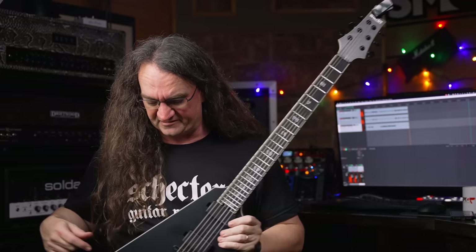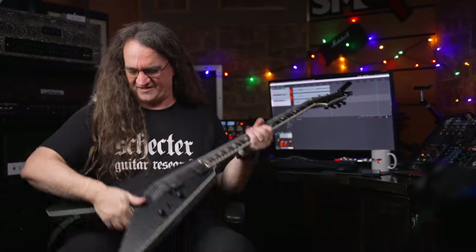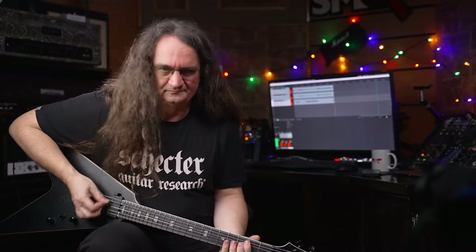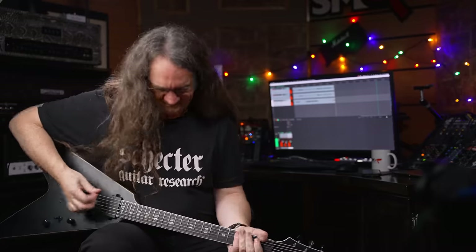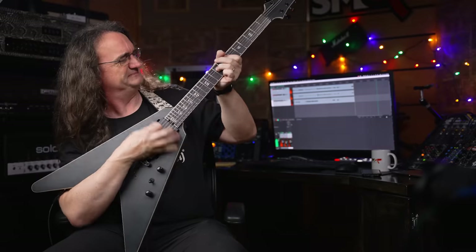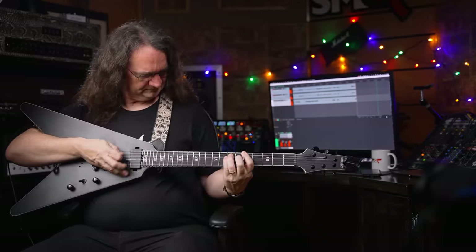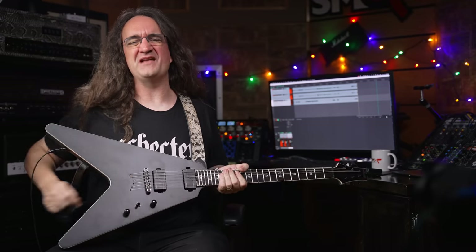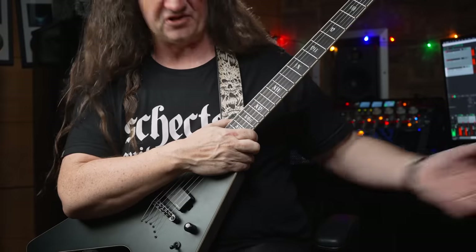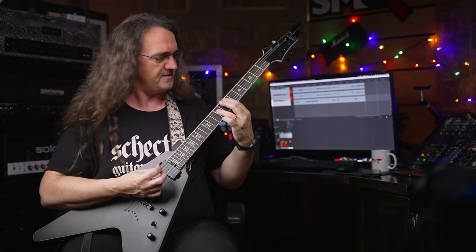Overall, the guitar sits very comfortably — I've got no issues sitting with it and playing this style whatsoever. Obviously, playing a Flying V like this is going to be a little tricky. I think the V shape was actually meant to have the arm going the other way. I much prefer sitting with it like this — the strap keeps the guitar at a very nice angle and it's super easy to play this way. So if you're playing sitting down, you might want to keep a strap on.